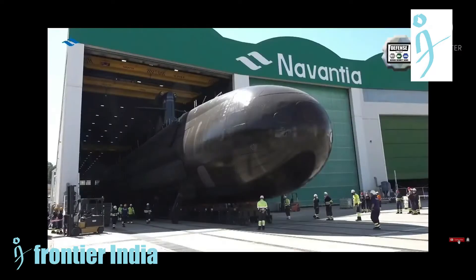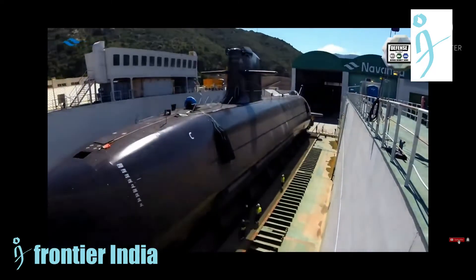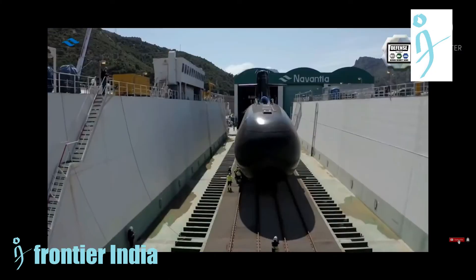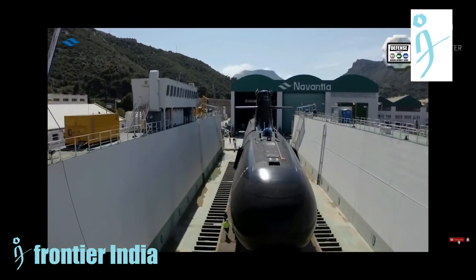Navantia is also working hard on the other three submarines that make up the class: the Narciso Monturiol S-82, the Cosme Garcia S-83, and the Mateo Garcia de los Reyes S-84, with approximate delivery dates in 2024, 2026, and 2028.